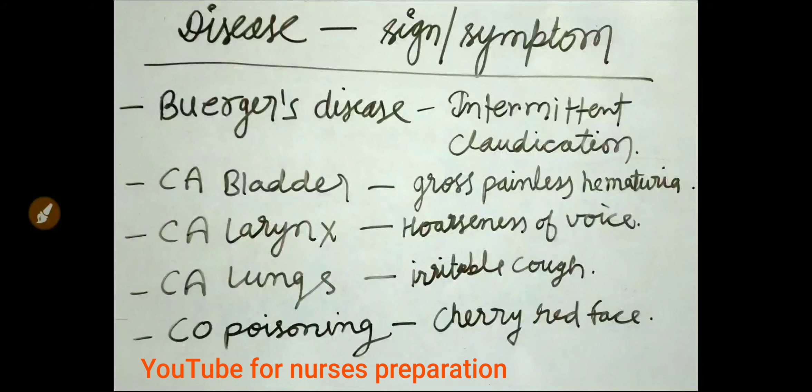Hoarseness of voice is seen in carcinoma of larynx condition. Irritable cough is seen in cancer of lungs. In carbon monoxide poisoning, the face of the affected person looks cherry red.